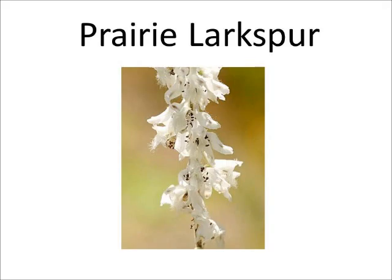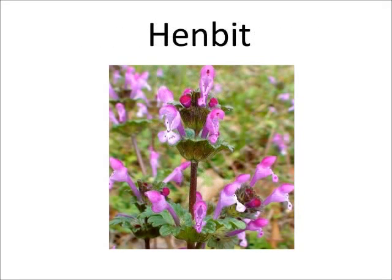Prairie larkspurs can grow in numerous soils in prairies and pastures. This plant is poisonous and it causes death among cattle. Henbit is part of the mint family.